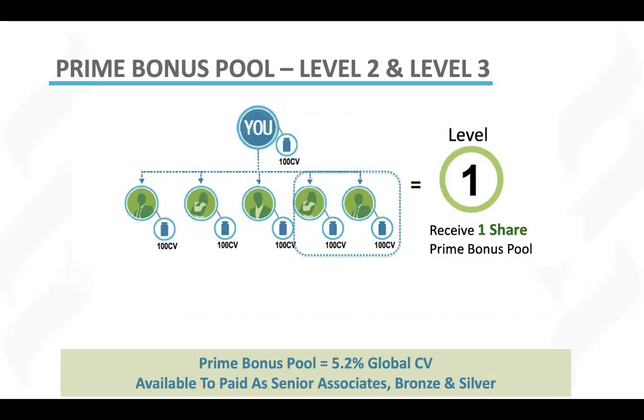Remember, this is a business of duplication. So you want to achieve prime bonus yourself, and then you need to make sure that every member of your team both achieves it and also teaches their members to also achieve prime bonus level one. So how does it work?